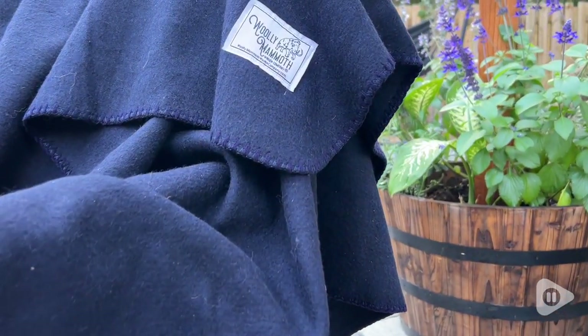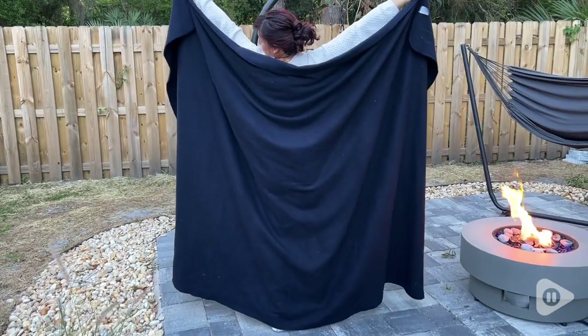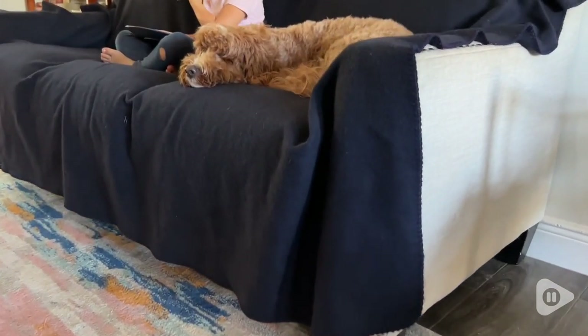Hey everyone, it's Paola from WTI, and this is the woolly mammoth blanket that you're gonna want to have. It is 66 by 90 inches, so very large — you're never gonna have to fight about sharing this.